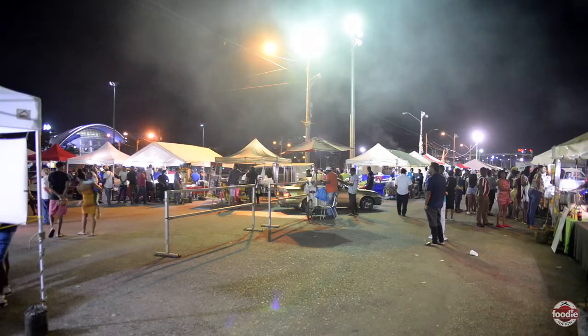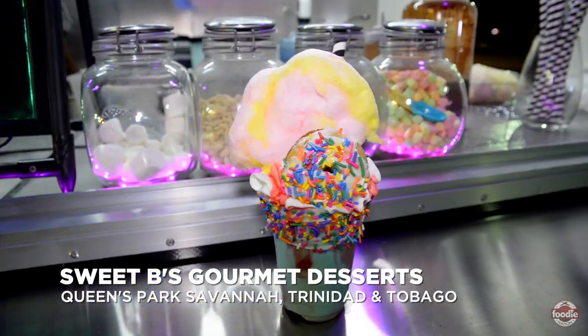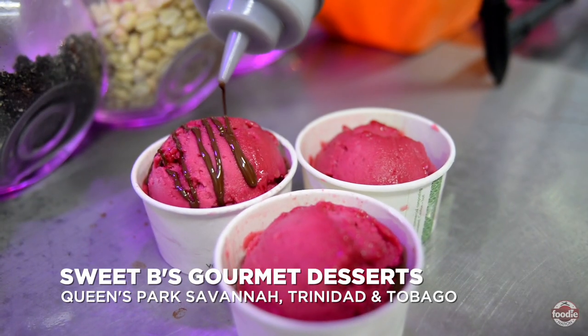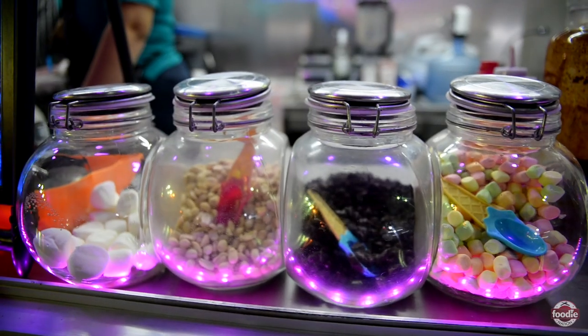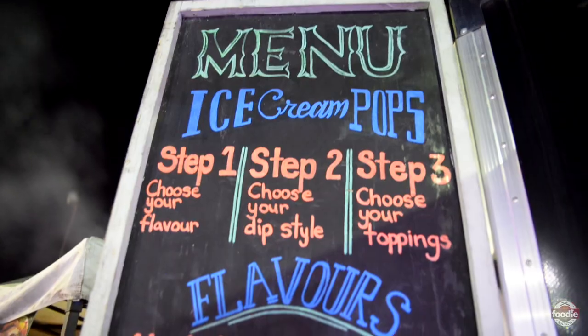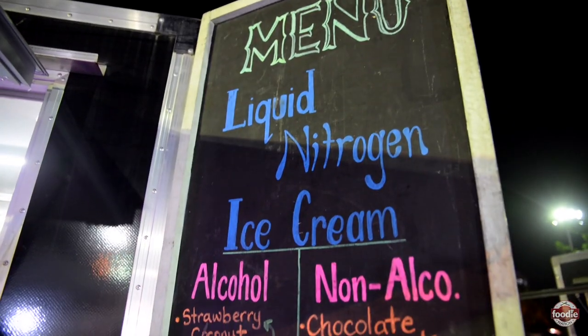We're in the food court again, making our rounds, and this place caught my eye. We're talking about Sweet Bees Gourmet Dessert. The place is set up with a nice set of colors, candy and stuff, but on the menu I saw something — liquid nitrogen ice cream.